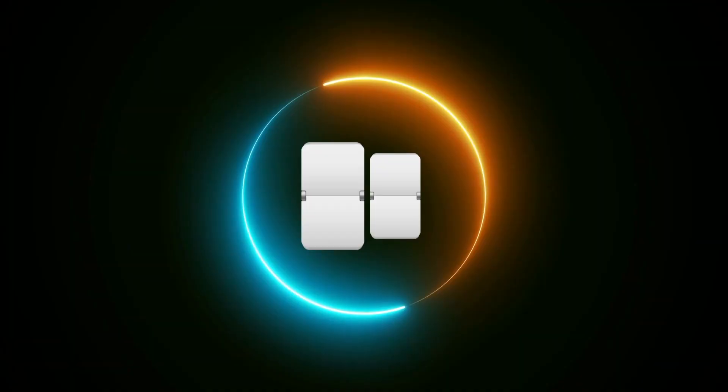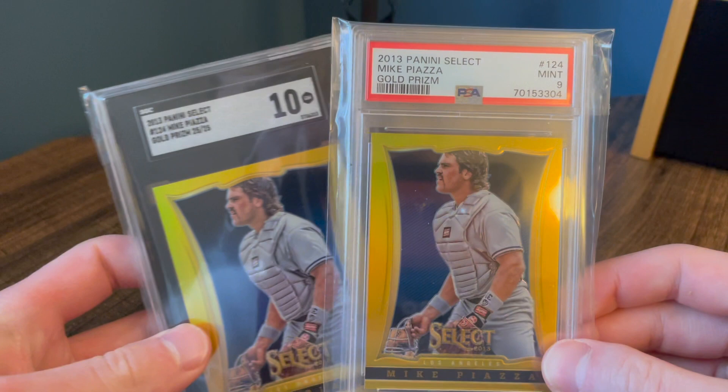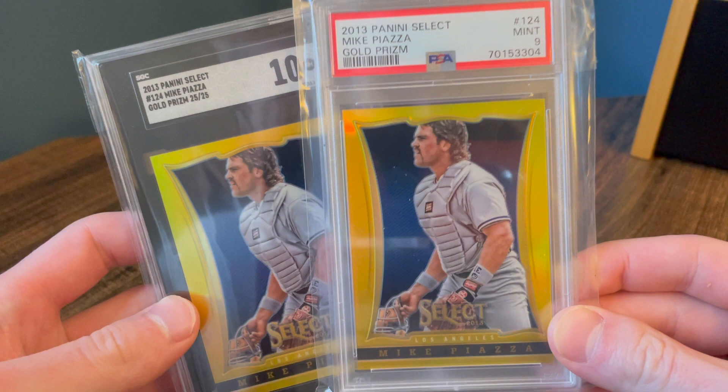Number five — these are the same cards, so I have both of them in here. This is a gold select, the first year of select, and I have both a PSA nine and SGC 10. The gold was out of 25 and yeah, these are really tough cards to find. I have two of them. These are cool cards — not a big fan of the unlicensed stuff, but I do like this set in particular.